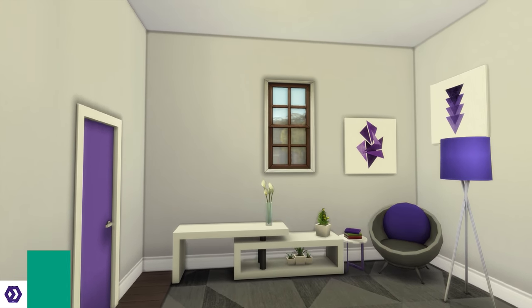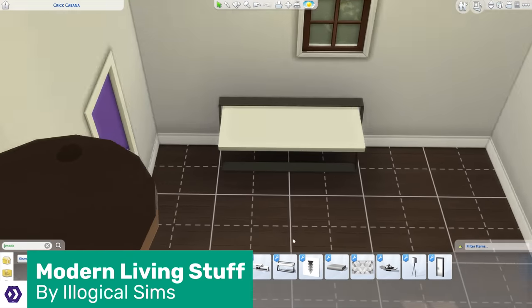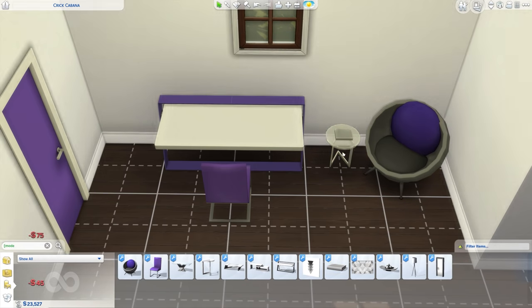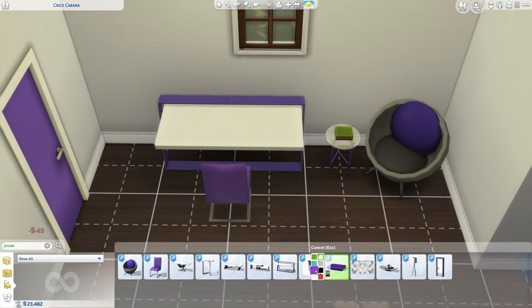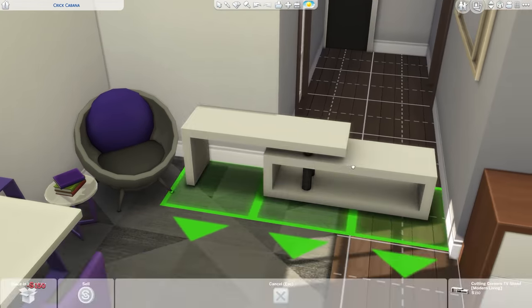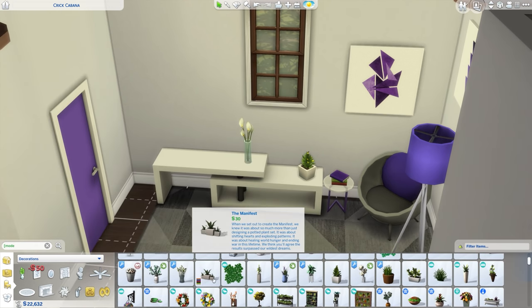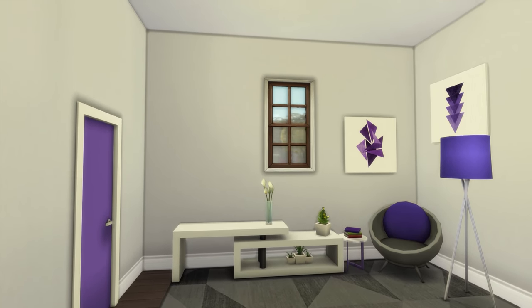The Modern Living Stuff pack has 13 new objects: 10 completely new, and three are older Illogical Sims objects with updated swatches to match this pack, so all items have matching swatches. The highlight is the TV stand that has clutter slots on all three levels. Is there a god? I think there might be, and they're called Illogical Sims.